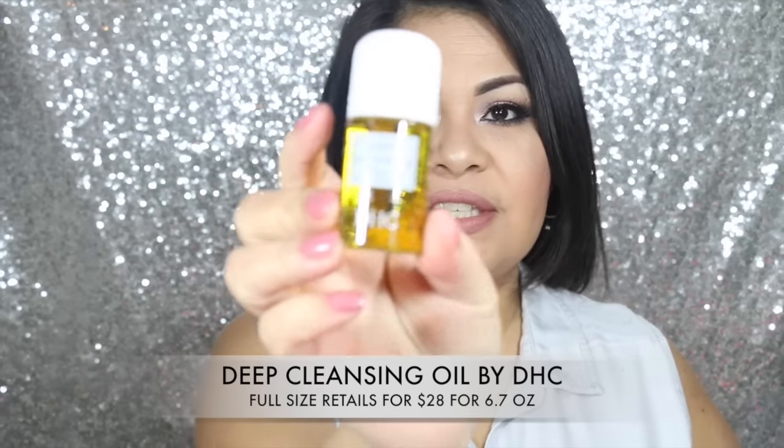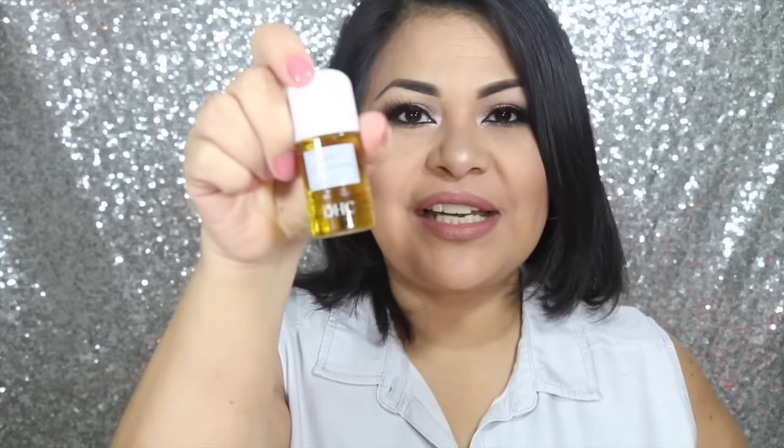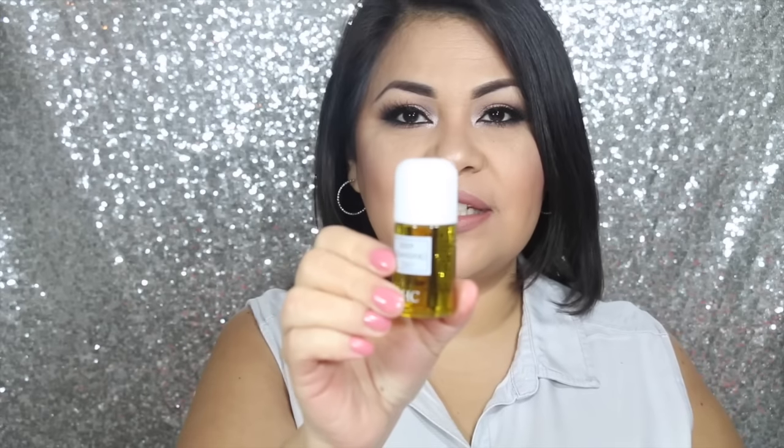The first thing I see in my box is this Deep Cleansing Oil by DHC. This one is a gentle oil-based facial cleanser for normal to dry skin. It retails for $28.00 and the full-size product is 6.7 ounces. Obviously this is a deluxe size sample. Let's see what the scent is — mmm, it has a really, really nice scent. I'm actually really liking it.